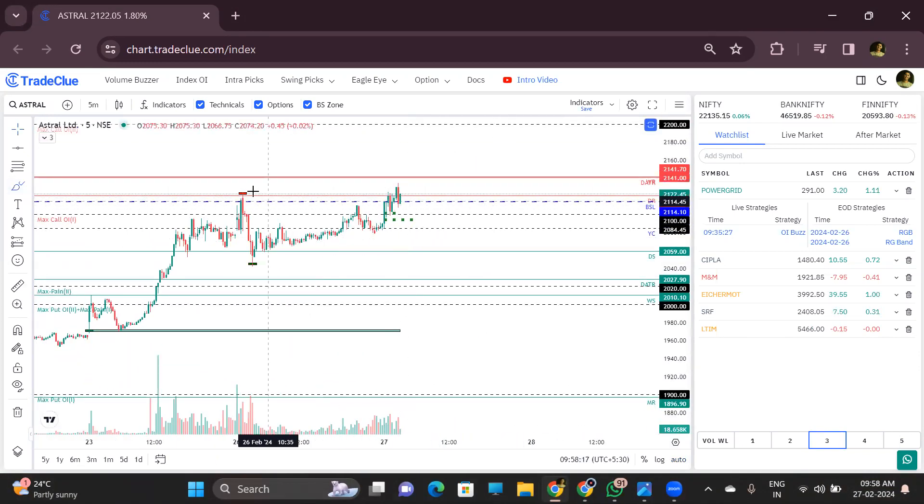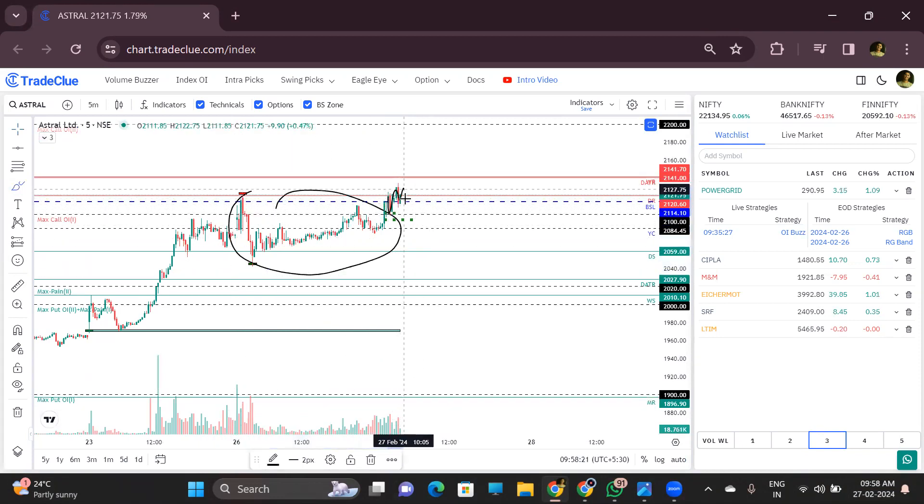Astral is good for an upside breakout. Yesterday was a consolidation zone and we are consolidating here again. It is important to take out this level — when you don't break this level you can't focus on the buy side, but it will be a very good breakout above this level at 2141. So focus on the upside breakout in Astral.